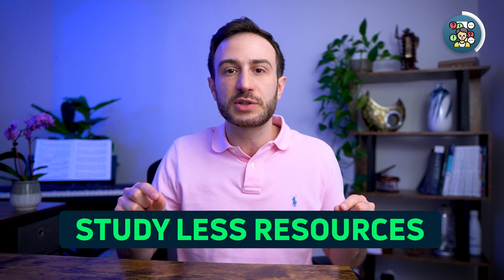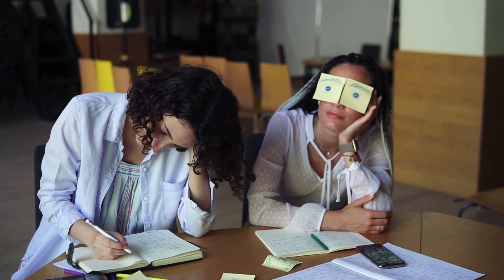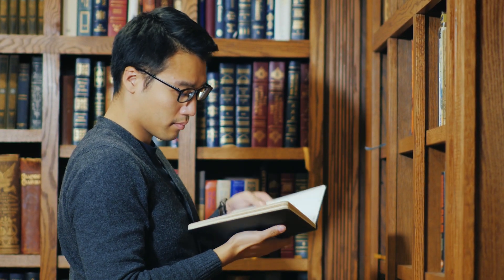How can you overcome that challenge? First, by studying fewer resources. Whenever you have too many resources, you're going to get overwhelmed because the amount of information is already too much. Adding too many resources on top of that will definitely lead to either feeling overwhelmed or not retaining any of the information well. Pick your resources wisely to build a good base without overwhelming yourself.